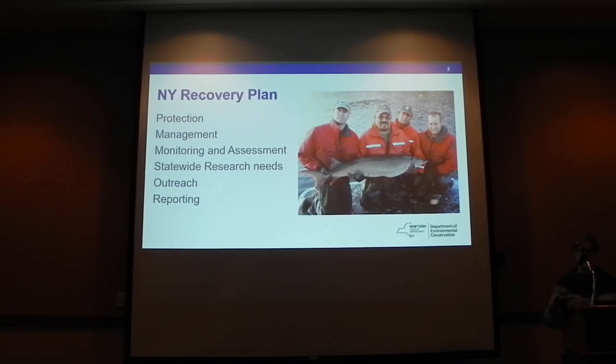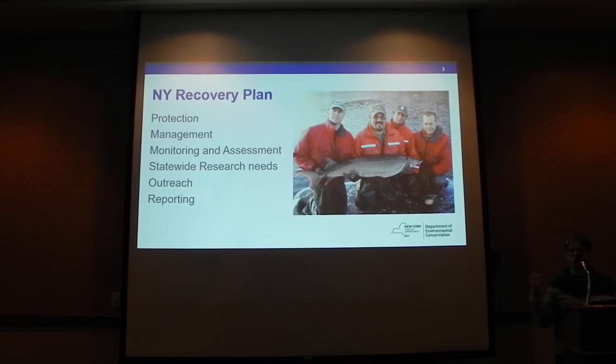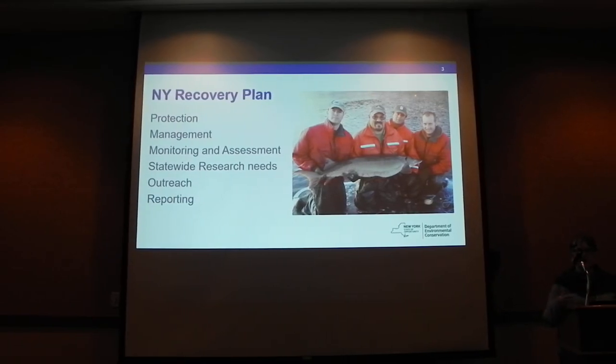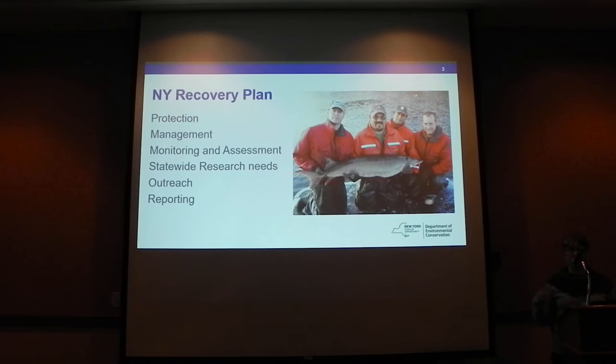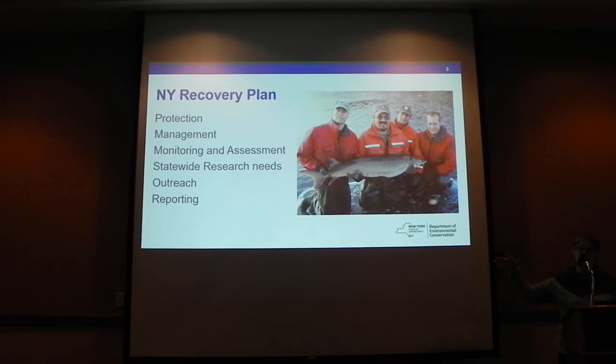About 15 years ago, we embarked on a process to update that plan and involve more partners. It's a robust plan of attack for delisting this species from state-listed threatened, down to hopefully not on the list at all. We engaged a bunch of our partners, and these are some of the components of the plan.